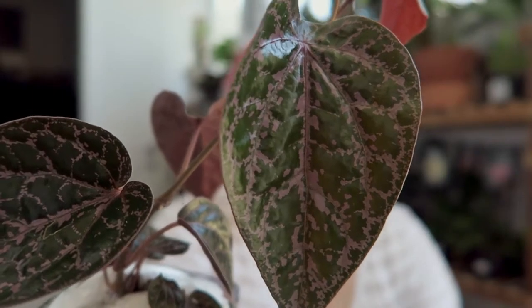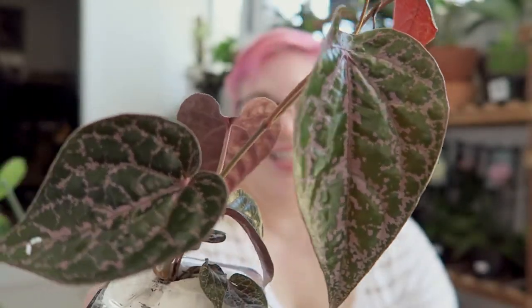It's got these beautifully patterned leaves, though my camera won't focus for me today so I'm struggling a little bit. There's my Piper crocatum. My battery is flashing at me so I'm going to have to go and change that — okay, now that I've got a refreshed battery I'll show you my final plant.